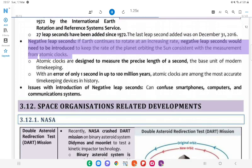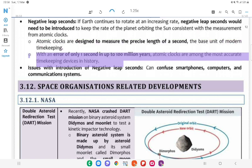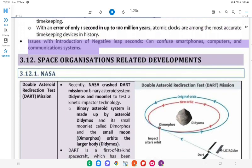Negative Leap Seconds: If Earth continues to rotate at an increasing rate, negative leap seconds would need to be introduced to keep the planet's orbital rate consistent with measurement from atomic clocks. Atomic clocks are designed to measure the precise length of a second — the base unit of modern timekeeping — with an error of only one second in up to 100 million years. Issues with introduction of negative leap seconds: can confuse smartphones, computers, and communication systems.